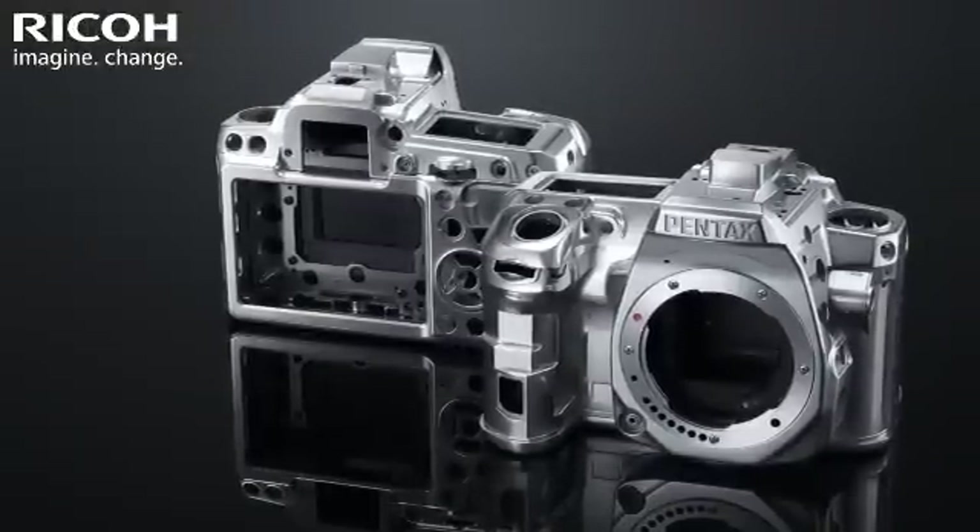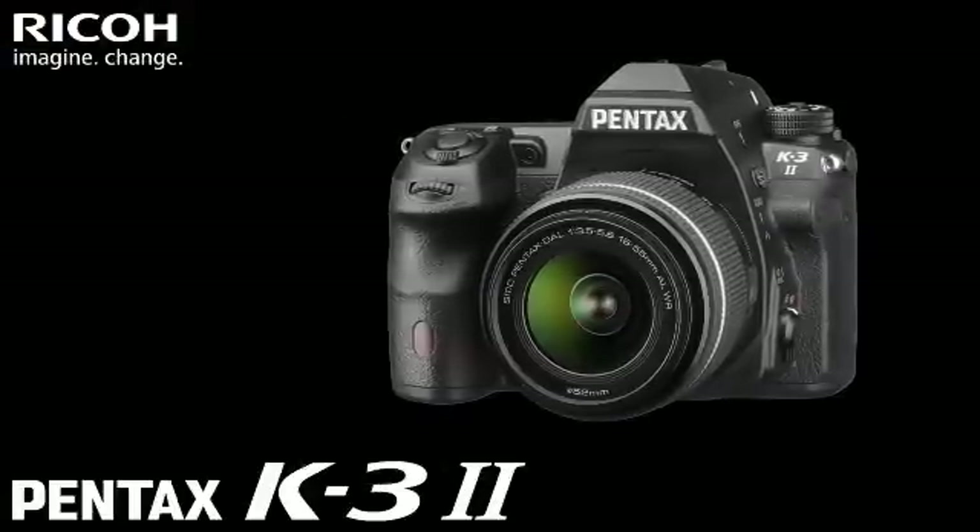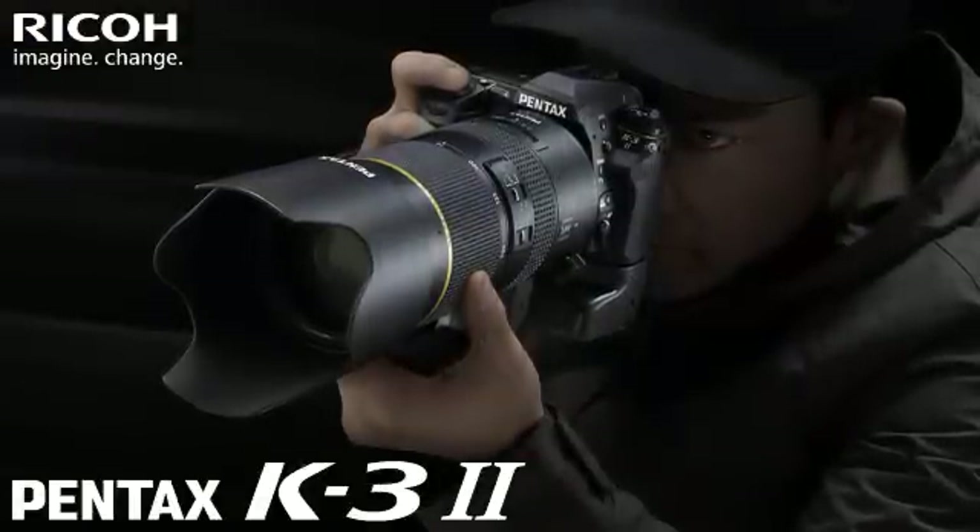Building upon the legacy of the award-winning K3, the Pentax K3 II offers outstanding image quality and operability to meet a photographer's greatest demands.